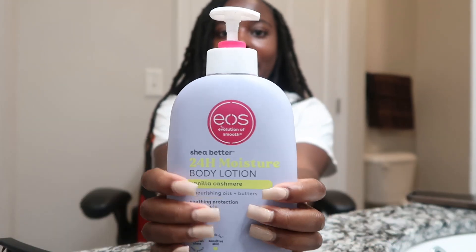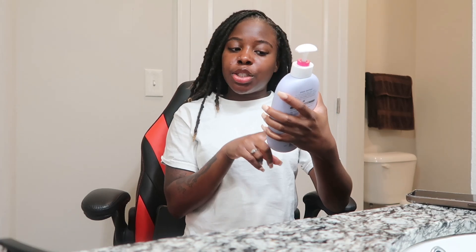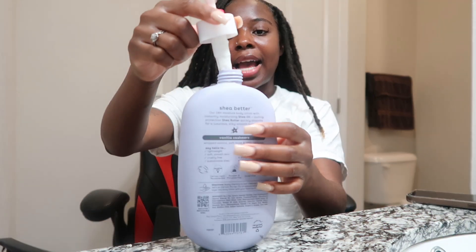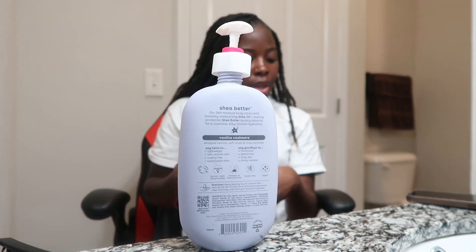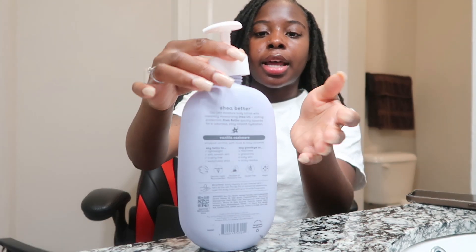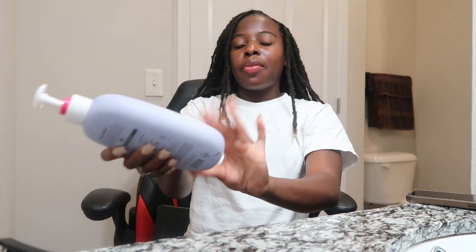I got the EOS Shea Butter 24-Hour Moisture Body Lotion in Vanilla Cashmere. I use this for my nighttime routines — not during the day because it's hot and I don't want to be even more sweaty. One thing I do to enhance the smell and make it last more than 24 hours: I take my body oil, put a few drops into the lotion, shake it up, and oh my gosh, it smells so good. That's a little hack for you guys.